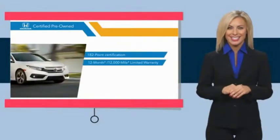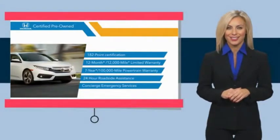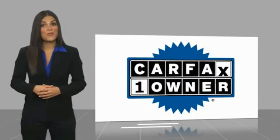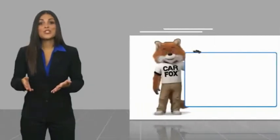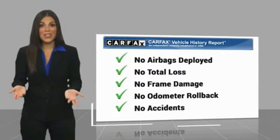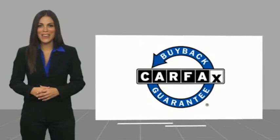Stop by your local Honda dealer today to see why the Honda certified program is worth looking into. This is a one-owner vehicle with a CARFAX vehicle history report. Be sure to find a complimentary copy of this report online or contact the dealership. This vehicle qualifies for the CARFAX buyback guarantee.